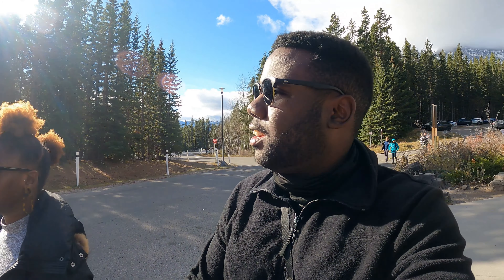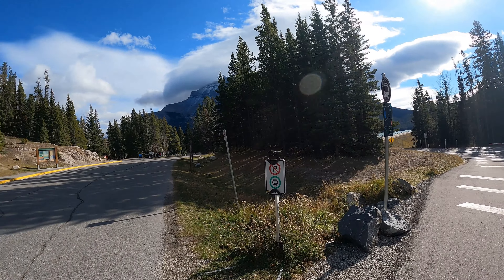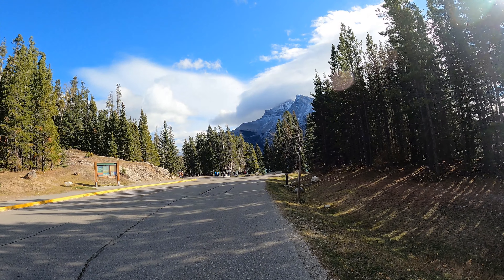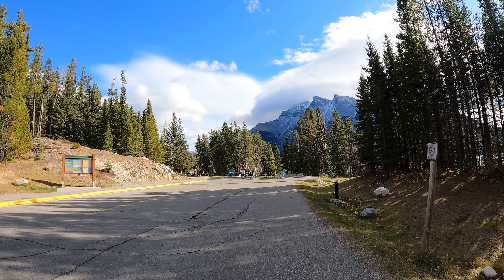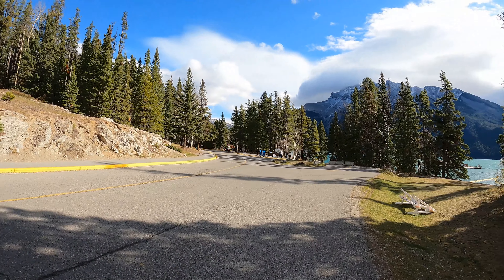What's up guys? So today we're out here at Lake Minnewanka — another turquoise colored lake in Banff. We're heading to the day use area. I'm going to do a little bit of hiking, check out the lake, and then we'll head back to the Bow Valley lookout point, which is close to the Fairmont Banff Springs Hotel. I've got Dorothy here with me as usual — wifey of the year 2020 and 2021 so far.